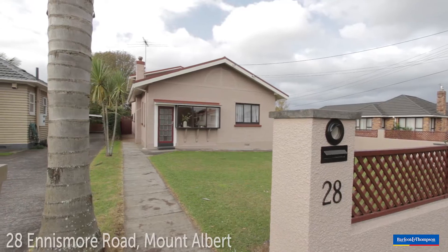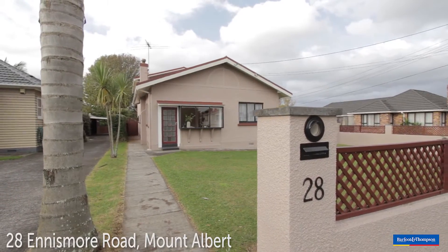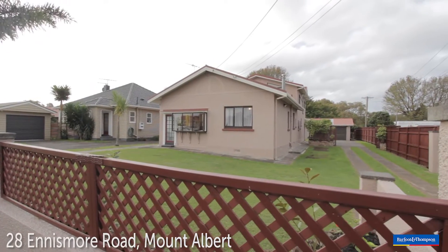Hi, I'm Craig Smith from Barford Thompson Mount Eden Branch. Hello, I'm Xu Huimin, Barford Thompson Mount Elbert Branch. And welcome to 28 Ennismore Road in Mount Elbert. Welcome to 28 Ennismore Road, Mount Elbert. Let's go and take a look.